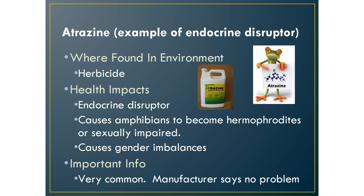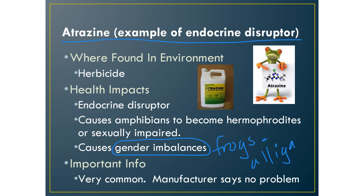The next toxin is atrazine, included here as an example of an endocrine disruptor. The AP test requires you to understand endocrine disruptors and that they can cause gender imbalances in certain species. Frogs and alligators are the ones that have been most studied — in your book there are case studies featuring Tyrone Hayes, who studied frogs, and Louis Guillette, who studied alligators. These are the classic case studies of endocrine disruptors.